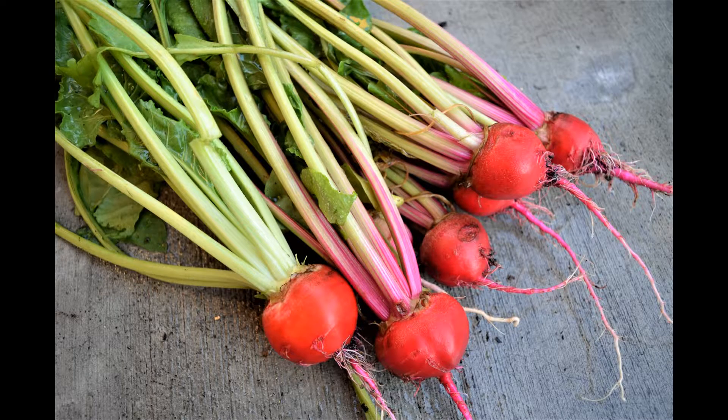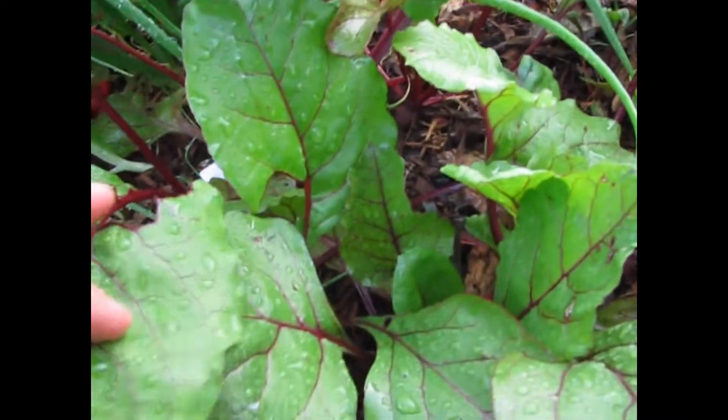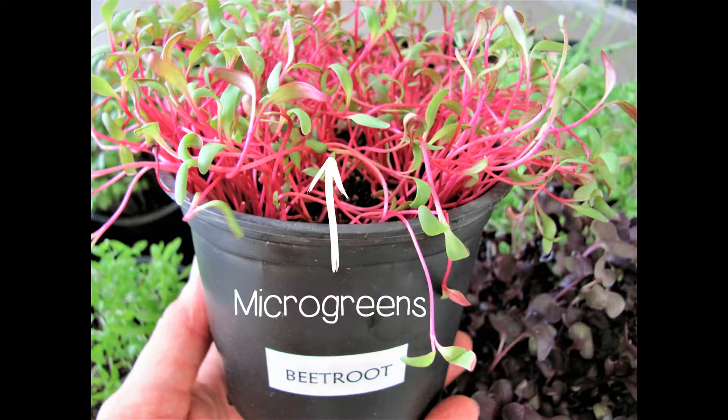Beetroot — don't we love the flavour? It's fantastic for good health, and in the garden or the pot you can easily grow them. They don't need much space at all.